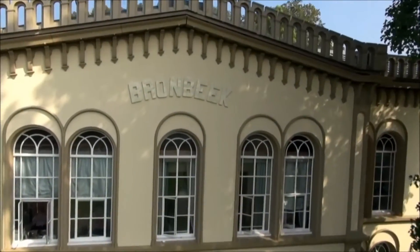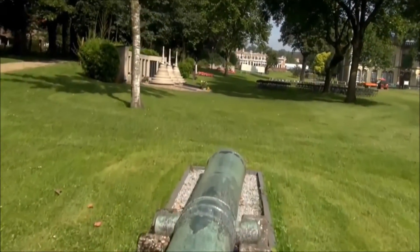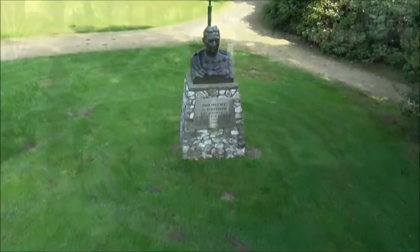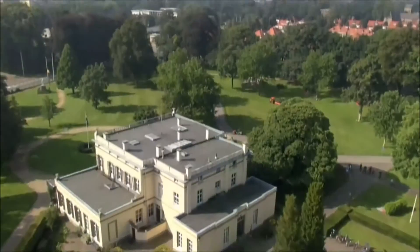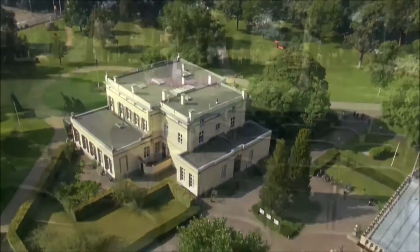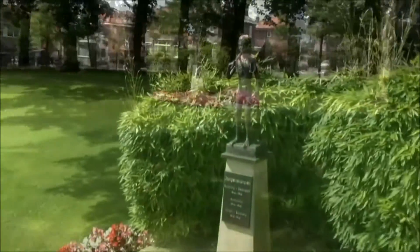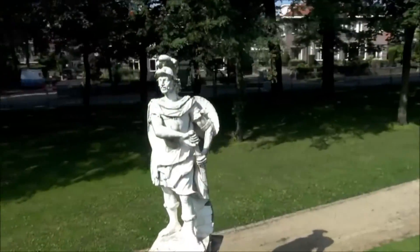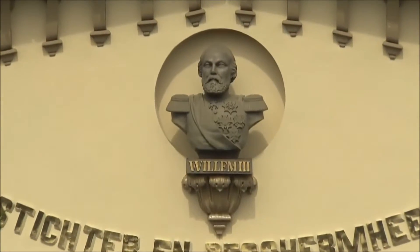On the edge of the Veluwe, close to Arnhem, lies Bronbeek. Originally it was a 19th century country estate named after the spring and stream that has its source there. King William III bought the estate in 1854 and in 1859 he gave it to the Dutch government for the purpose of converting it into a home for veterans of the colonial army. The monumental building was opened in 1863, and ever since, the buildings and monuments on the estate bear testimony to a rich history.